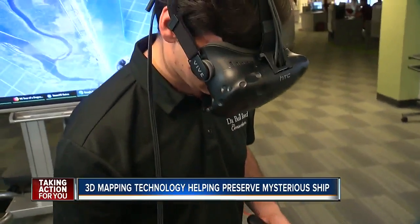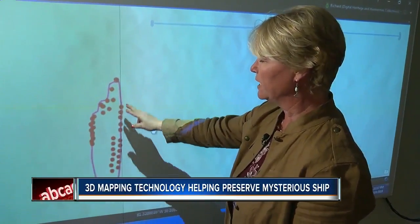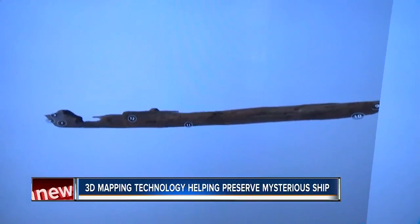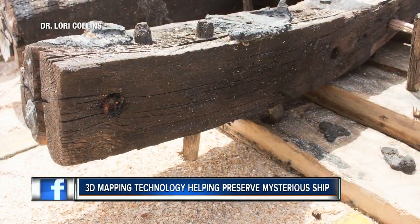Students and researchers can now navigate 3D records of finds like these. We were mapping out exact locations of all of the endpoints with the timbers, and they never have to even set foot on the beach. We're looking at things like tool marks that are made. In Tampa, I'm Carson Chambers, ABC Action News.